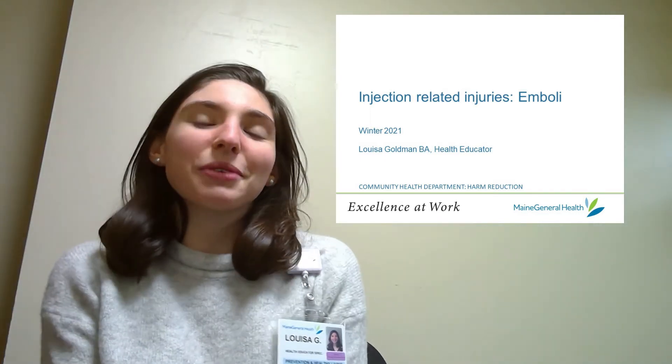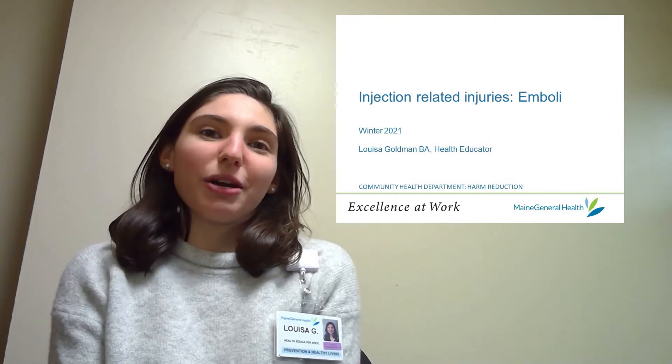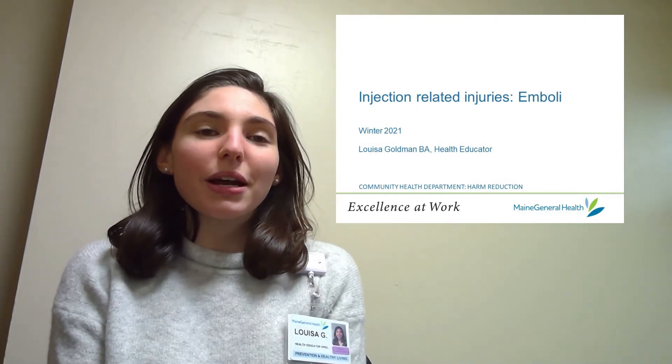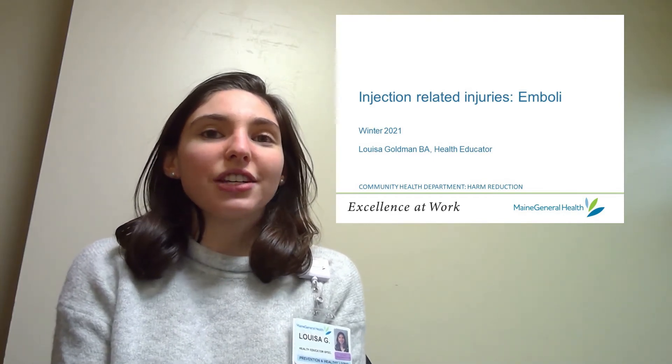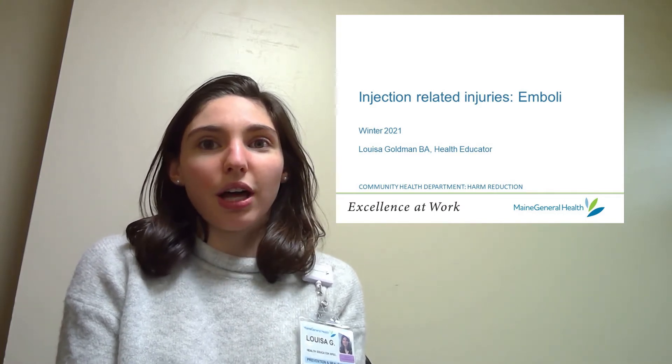Hi, my name is Louisa and I'm a health educator at Maine General, focusing on harm reduction. This series of presentations covers specific injection-related injuries and today I'll be talking about emboli.